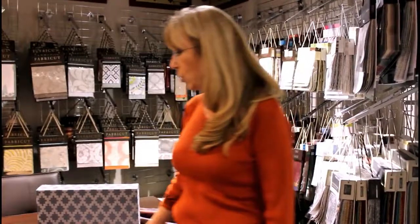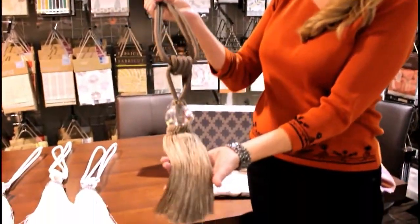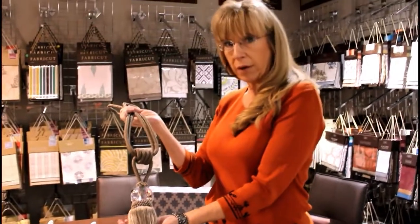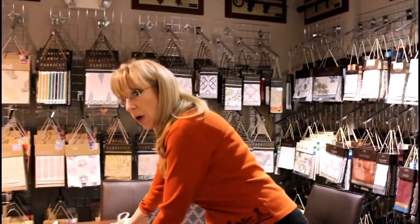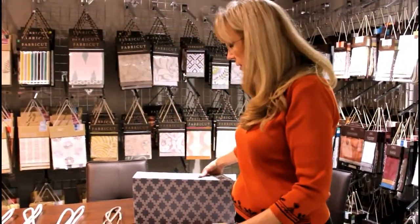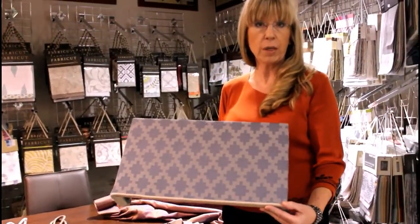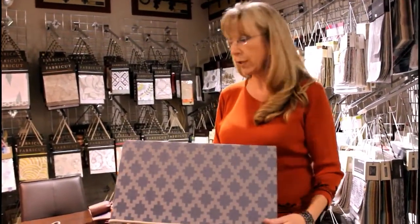We also do all kinds of custom treatments such as Roman shades. We offer beautiful tie backs — here's a sample of one that's just lovely and could be added to your custom drapery or panel. We do all kinds of cornice boxes. Here's an example of one that has an accenting quilt in a different color, so we can bring out any color that you're accenting in your home in your beautiful cornice.